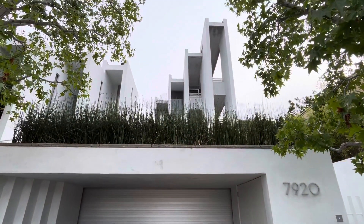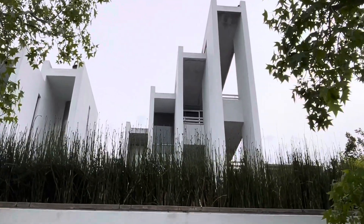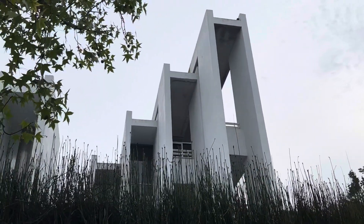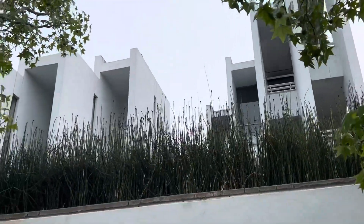We've got some Juncus effusus up there, and a horse's tail. Look at this — I wonder how the rooms are laid out.